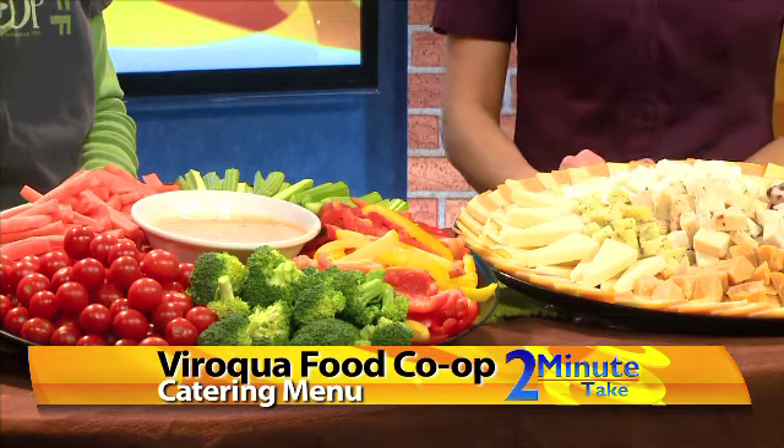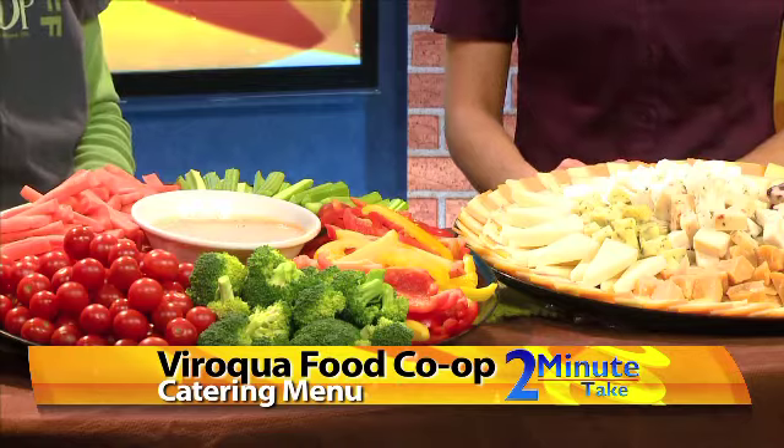Now if people weren't able to make it in, and wanted the food to come to their house because they're hosting an event or something like that, you can cater as well. Yes, we have a catering menu and these are some examples of things that you can order from the Co-op.